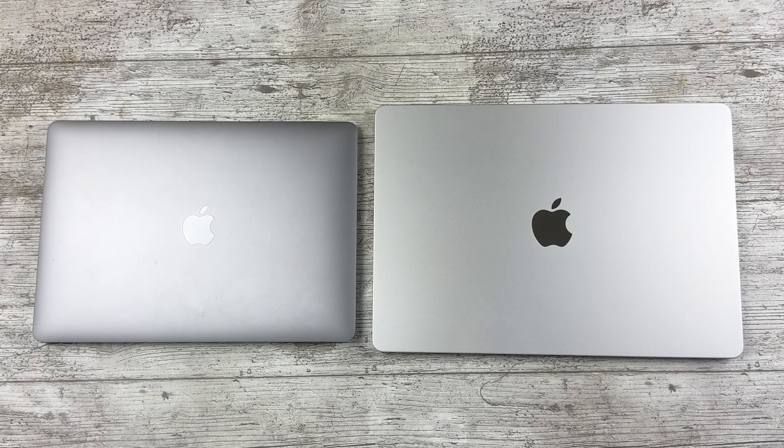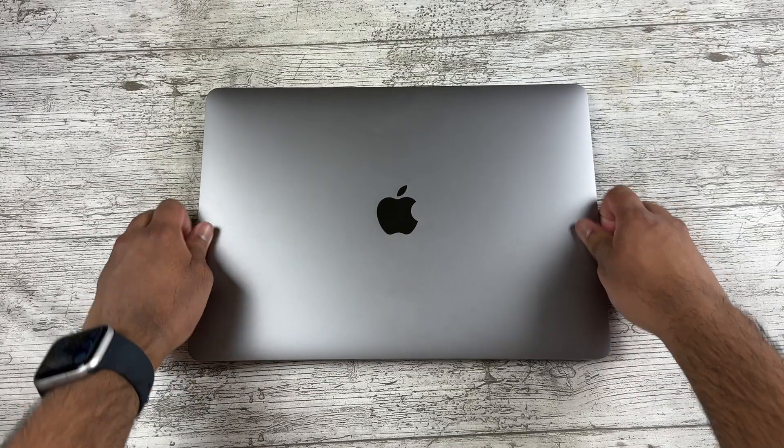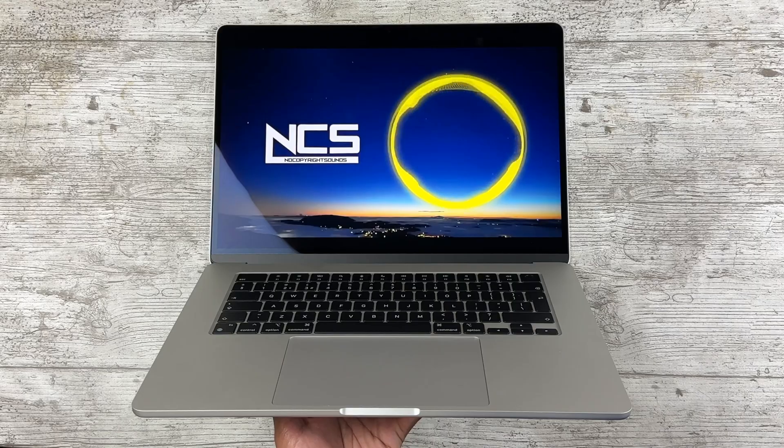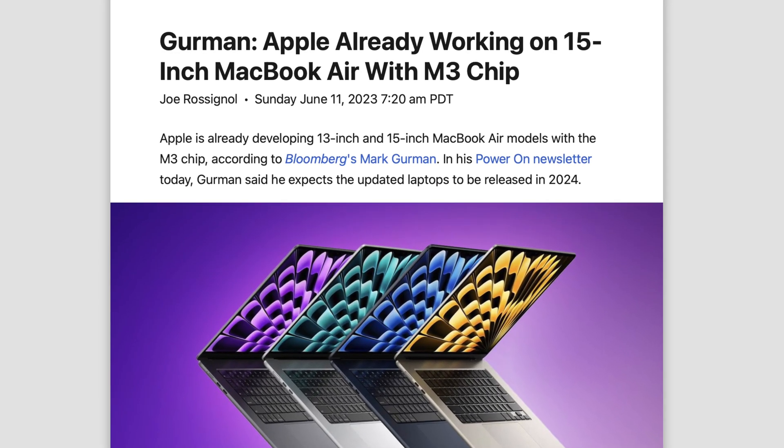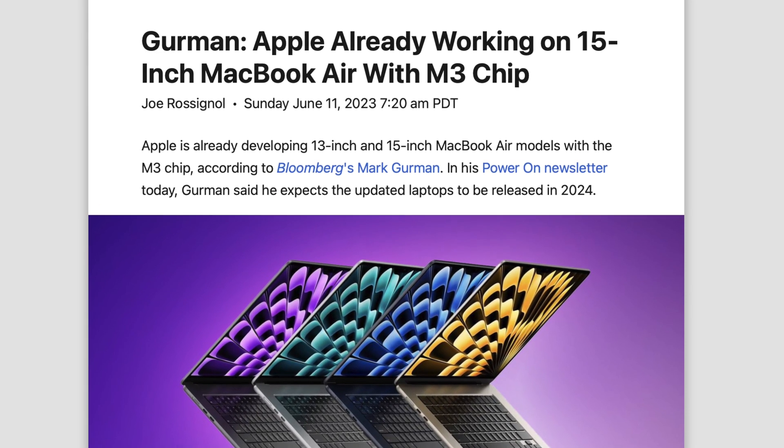For consumers like myself who already own the M1 Air and want to upgrade — if you can sell it for a good price, it could be worth getting the 15-inch for the bigger display and speakers. But if you can wait for the M3 MacBooks, those should offer much better performance. Let me know your thoughts in the comments, make sure to like and subscribe, and thanks for watching.